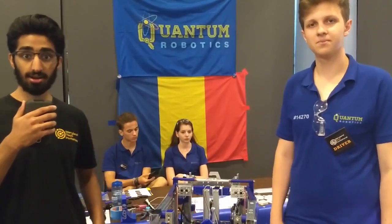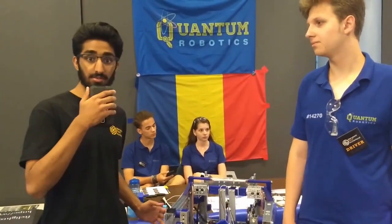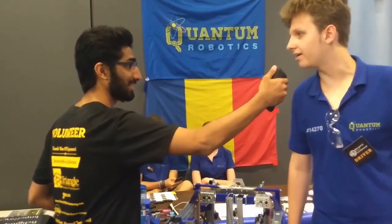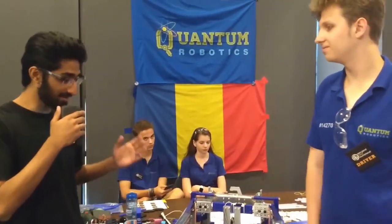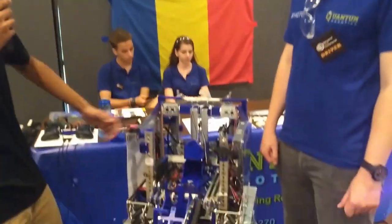Hey guys, Oshrey here from First Updates Now FTC, and today we are here at MTI with Quantum Robotics, team number 14270. They are here all the way from Romania, competing at MTI, and they've brought this amazing robot with them.